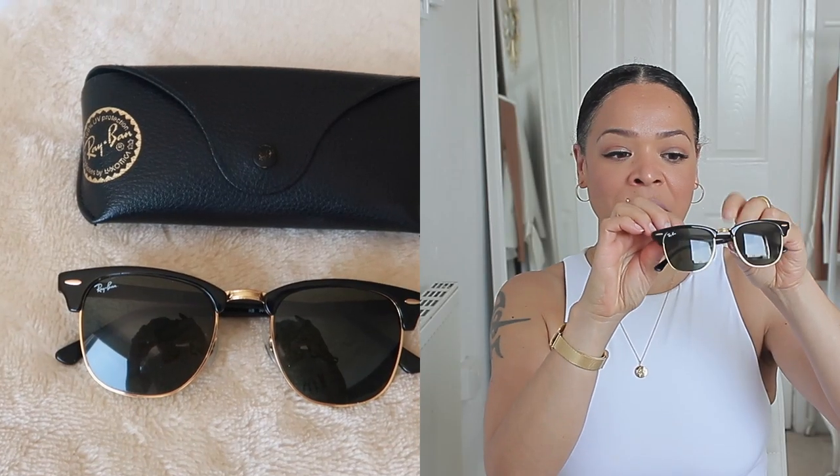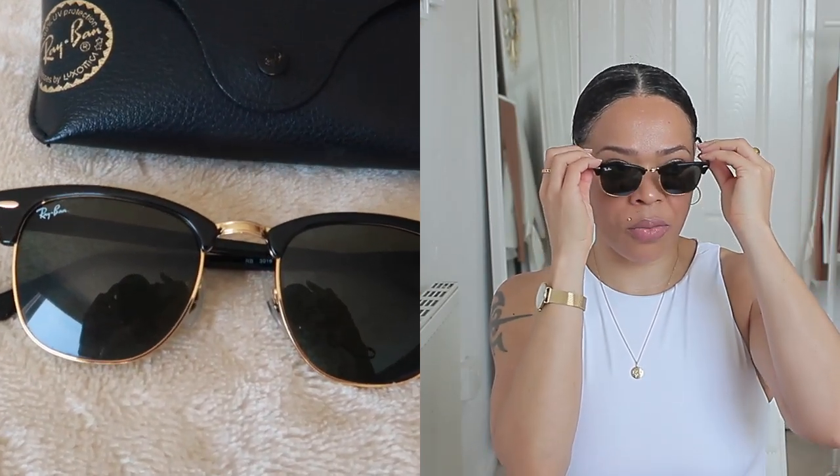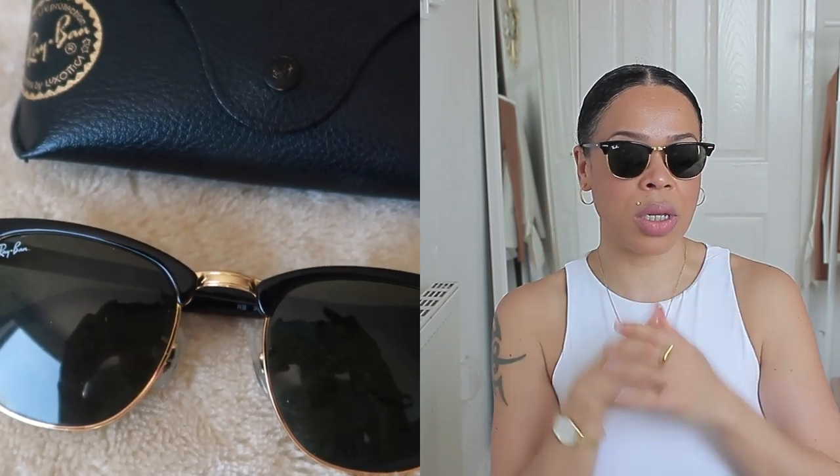The last sunglasses are also by Ray-Ban — these ones are called the Clubmasters and they're definitely my favorite out of the three. They're black but have a gold rim right at the bottom and a little bit in the middle. I wear them for different occasions because I just love how nice they look. They're a little bit more dressy because of the gold, so I can wear them casually or all dressed up — it really depends on the outfit and the look I'm going for.